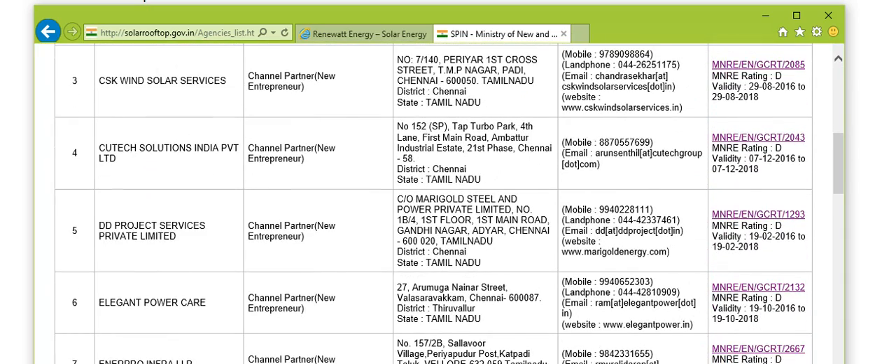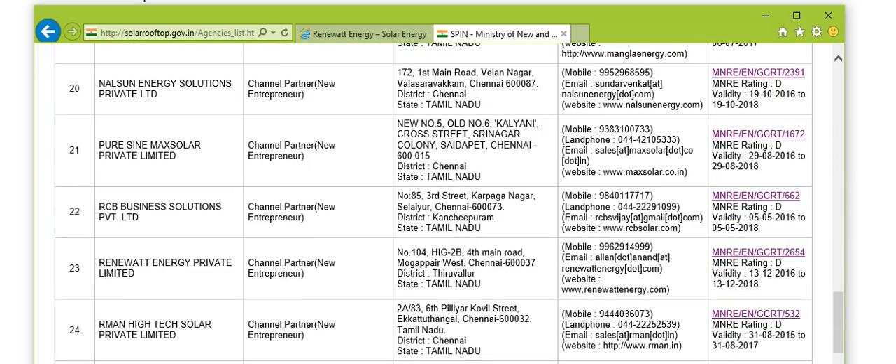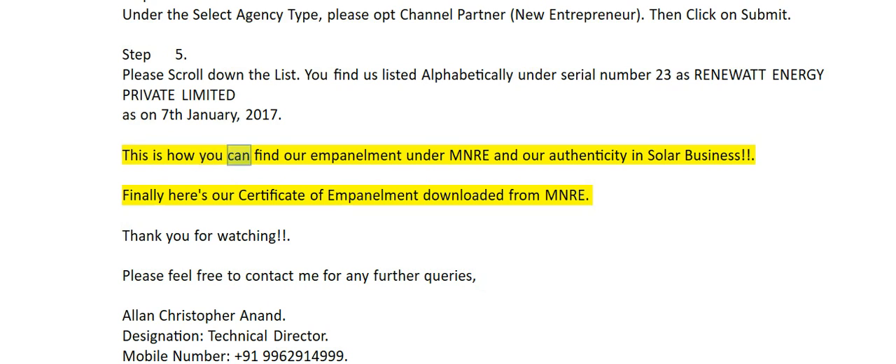Step 6. This is how you can find our empanelment under MNRE and our authenticity in solar business. Finally, here's our certificate of empanelment downloaded from MNRE.